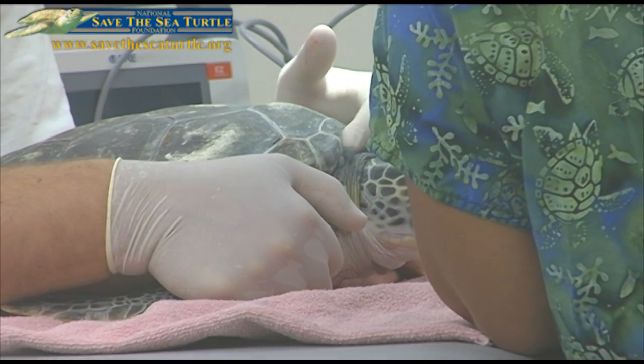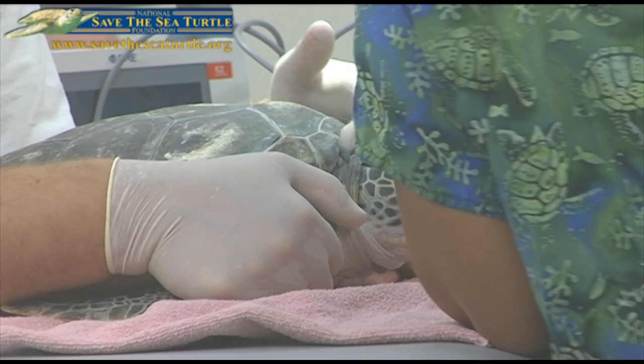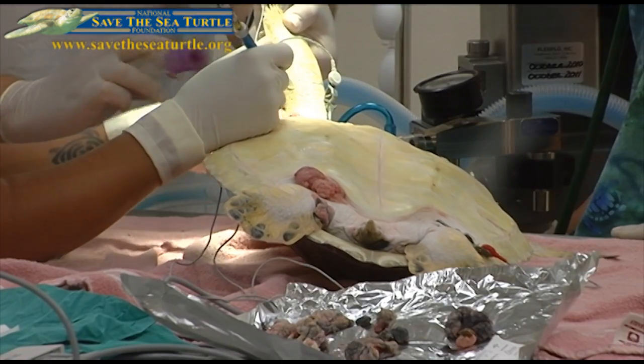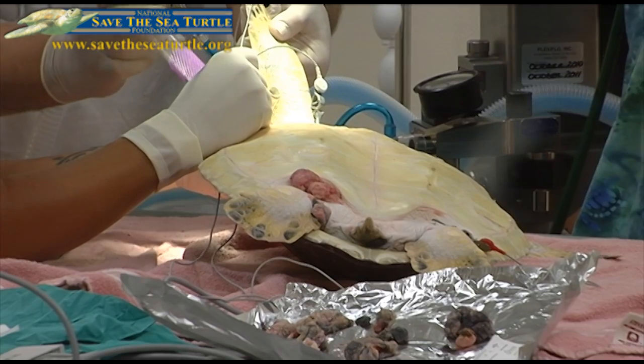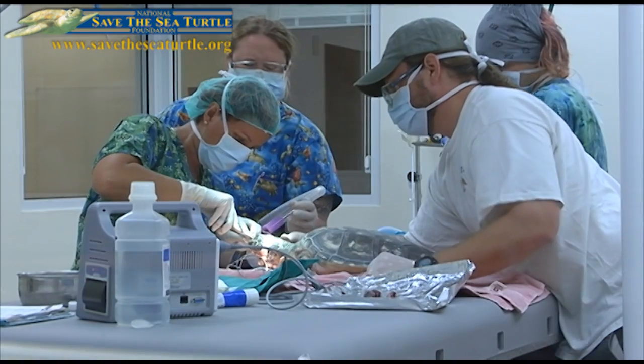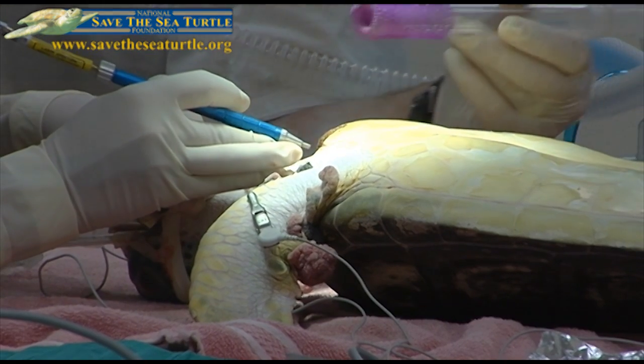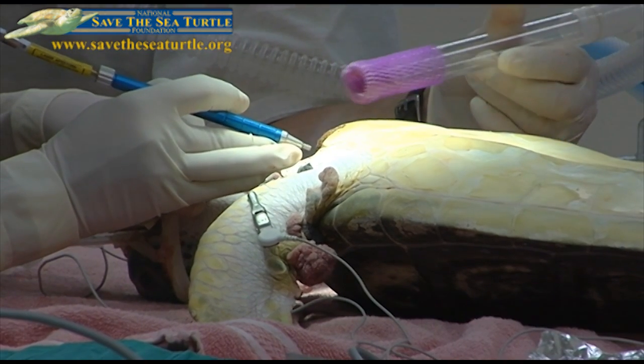This turtle had tumors on the eyes that were occluding its vision and lots of tumors on the underside, so it's time to have the tumors cut off. An endangered green sea turtle goes under the knife at the Palm Beach Zoo — in this case a laser — to remove numerous fibropapilloma tumors growing on the turtle's skin. Taking the tumors off gives the turtle a chance to have its body bulk up and get back to a healthy shape.